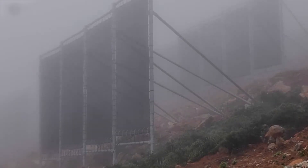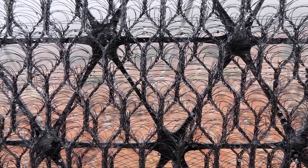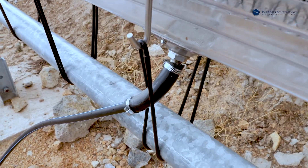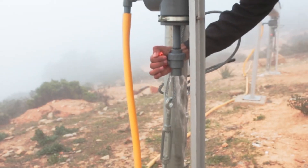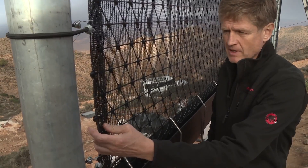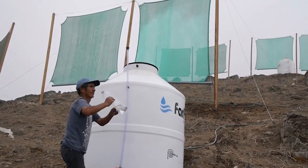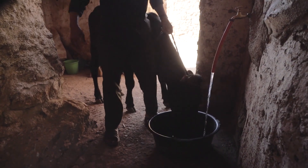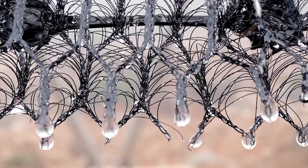When fog rolls through the mountains, tiny droplets collide with the mesh fibers. They form beads, merge into larger drops, and slide down into the gutters. From there, the water is directed into the sealed pipe network and delivered to storage tanks. A group of 10 CloudFisher units can collect 600 to 1,000 liters of water per day, even during the driest months when temperatures climb above 40 degrees Celsius. This consistent supply has transformed life for families who once relied on long, exhausting journeys for a minimal amount of water.